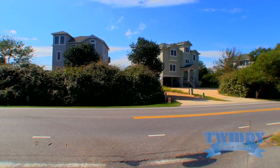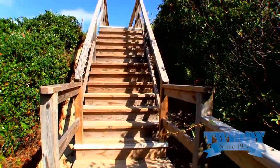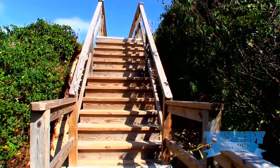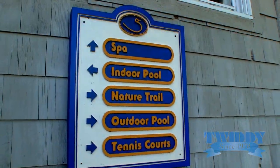Many of the sound front homes are within a short walk to the beach. There are multiple beach accesses throughout the community of Sanderling. Most of the homes are less than a mile from the community amenities.